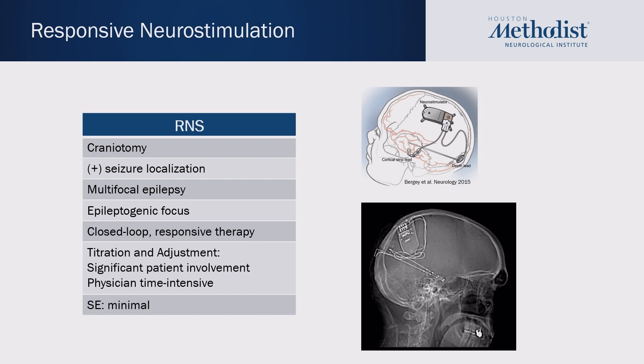Titration and adjustment of the RNS does require significant patient involvement, as they have to download their data usually daily and upload to the web once a week. It is physician time-intensive as well, as we have to review all the data that comes out of the RNS in order to better program the device to capture seizures. The stimulation that the RNS provides is usually not noticeable by the patient.